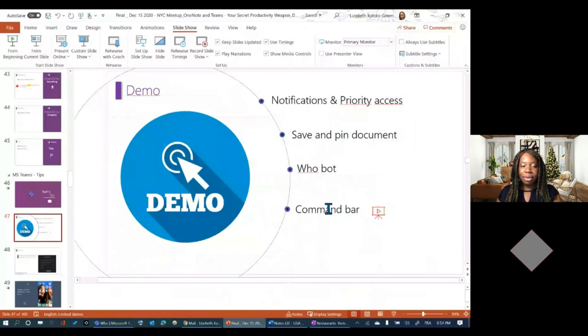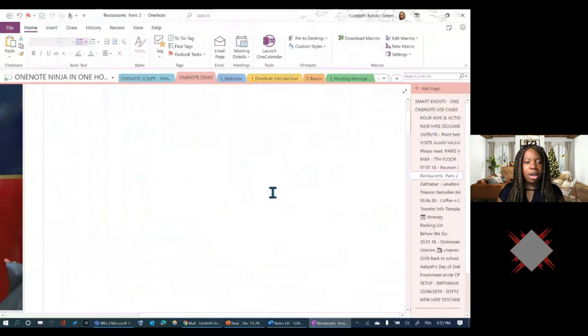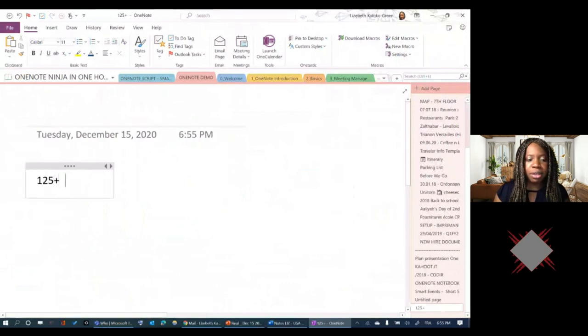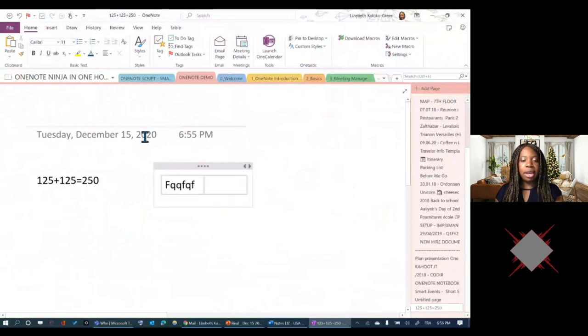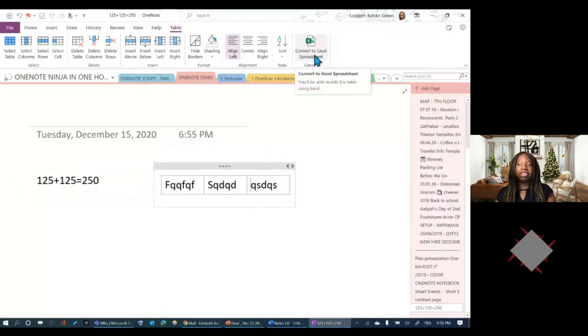The OneNote Web Clipper extension for Chrome allows you to clip web pages and save them directly to OneNote. Q: Can you show using OneNote as a calculator? If you type a calculation and press the spacebar, OneNote does the calculation for you. For serious calculations I'd use Excel or a phone. But there's a feature many people don't know: when you have a table in OneNote, you can convert it directly into an Excel spreadsheet. So you can start in OneNote and convert the table to Excel.